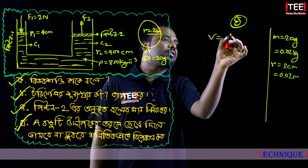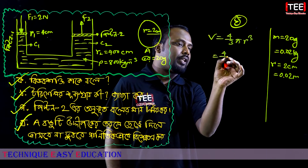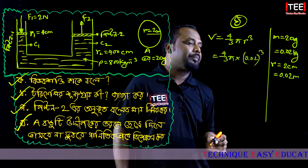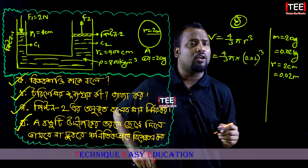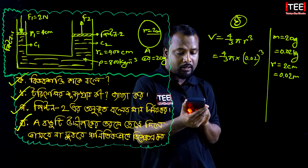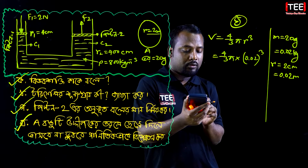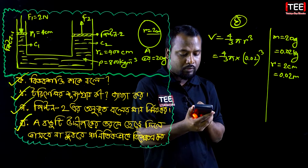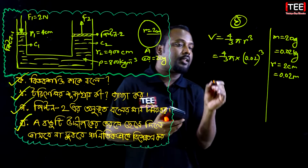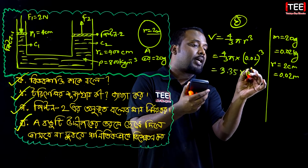The radius is 2 cm, which equals 0.02 meters. So we compute the volume using 4 by 3 times pi times r cubed — that is 4/3 × π × (0.02)³. Calculating the total volume of this sphere.